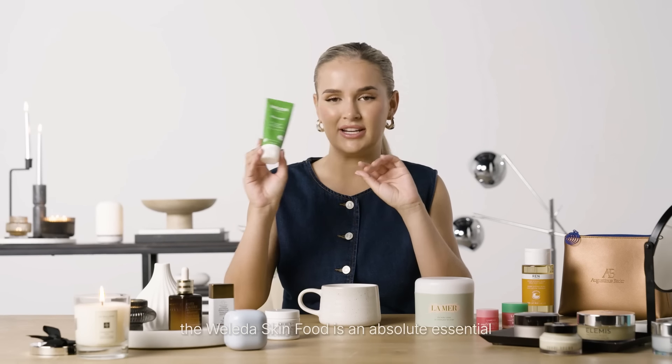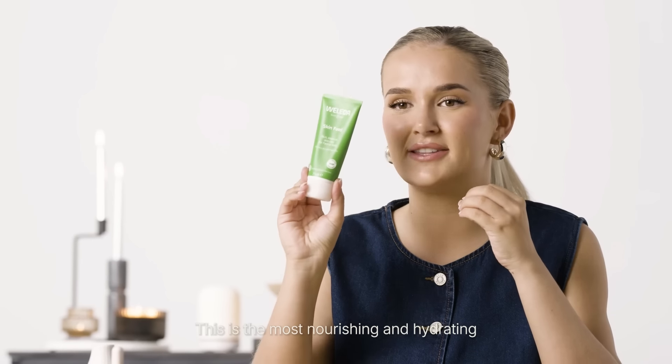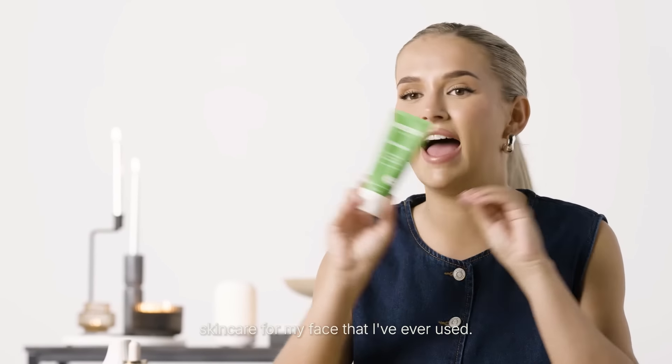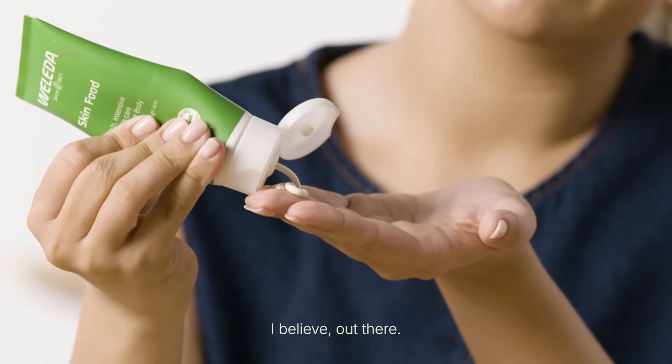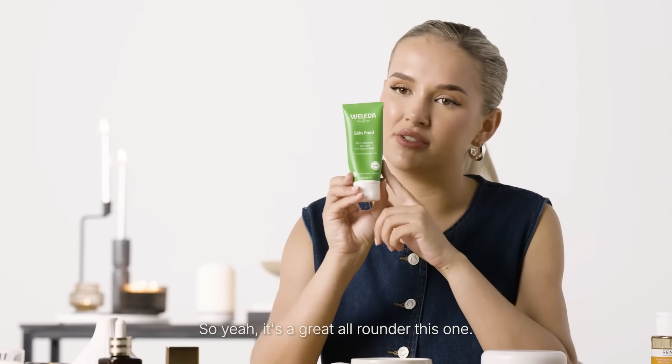On the lines of skincare, the Weleda Skin Food is an absolute essential for me through the autumn/winter when my skin on my face is super dry. This is the most nourishing and hydrating skincare for my face that I've ever used. It's the thickest moisturiser I believe out there. It's really well priced, super reasonable, and I haven't met one person that doesn't love this product. I'm actually also wearing this underneath my makeup today — so it's not just great for really dry skin, it's also great as a really nice base under your makeup. It is so glowy and yeah, it's a great all-rounder.